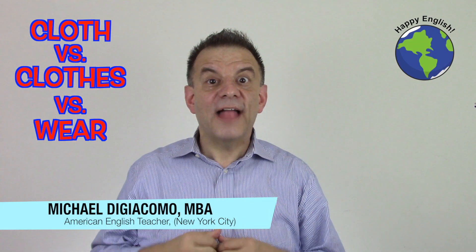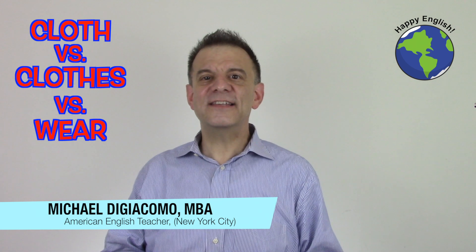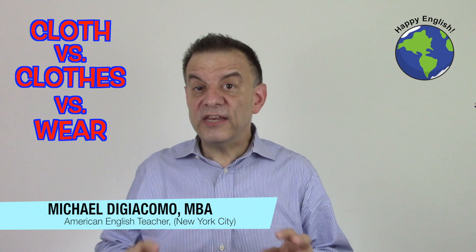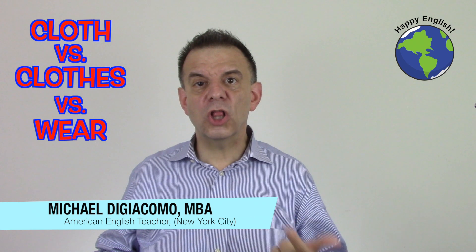Hi, everyone. I'm Michael, and this is Happy English. For today's English lesson, let's take a look at three words that are often confused in English: cloth, clothes, and wear.